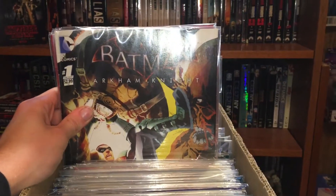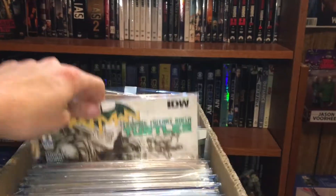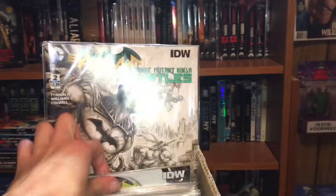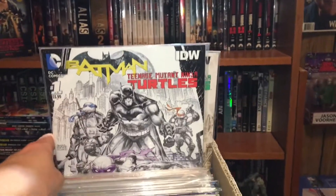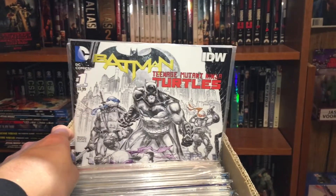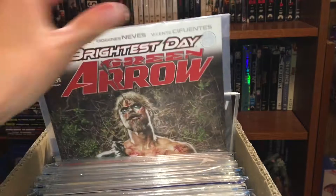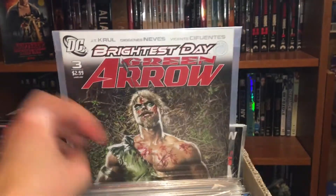It was really good, I really enjoyed it, it was fun. Then we got Batman and the Teenage Mutant Ninja Turtles number two and then number one — mainly because I ended up buying this in a complete trade paperback form. So the next one we got is Brightest Day Green Arrow number three.